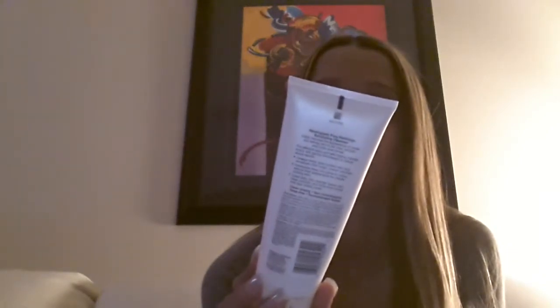I finished up a sample of the Philosophy Purity Made Simple 3-in-1 Cleanser for Face and Eyes. I'm probably going to purchase the travel size because I love my Neutrogena Pore Refining Cleanser — that is my holy grail cleanser. But I like the Philosophy one too. Speaking of Neutrogena, I finished up another Neutrogena Pore Refining Exfoliating Cleanser that visibly reduces the appearance of pores and refines skin. This stuff is a miracle in a tube. I've purchased so many of these — I have one at my sink and one in my shower, which is almost done.